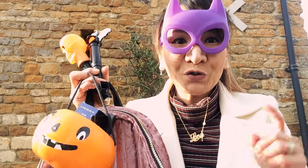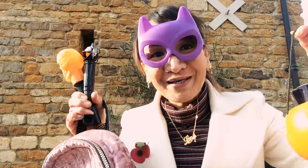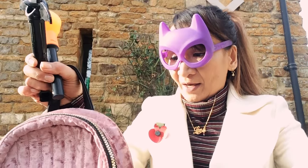Hey guys, October favorites and a haul! First of all, happy Halloween and trick or treat - my way of a trick or treat. Anyway, this haul is from Primark.